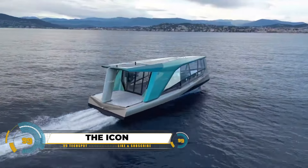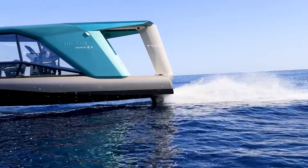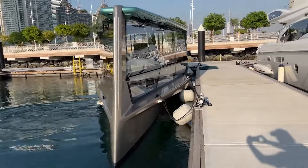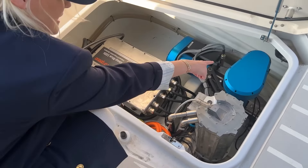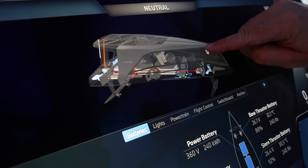BMW and TYDE collaborated on the Icon, an electric hydrofoil watercraft, seamlessly blending luxury, sustainability, and advanced technology. Powered by a BMW high-voltage battery system, it ensures efficient and emission-free navigation, aligning with environmental goals.